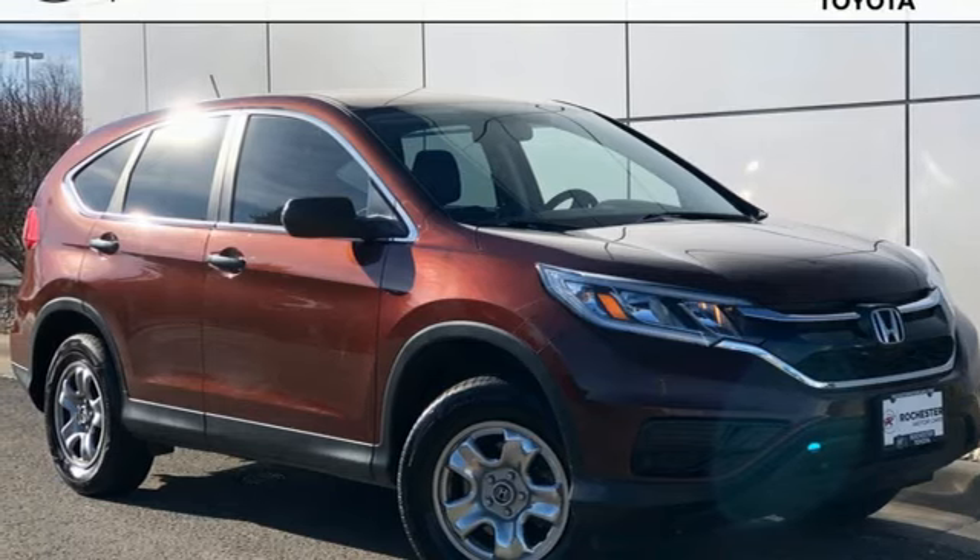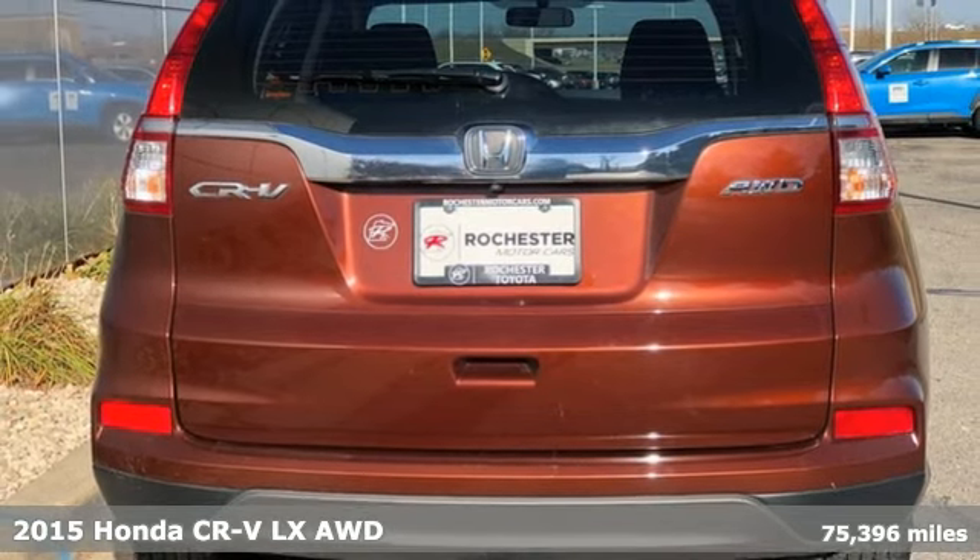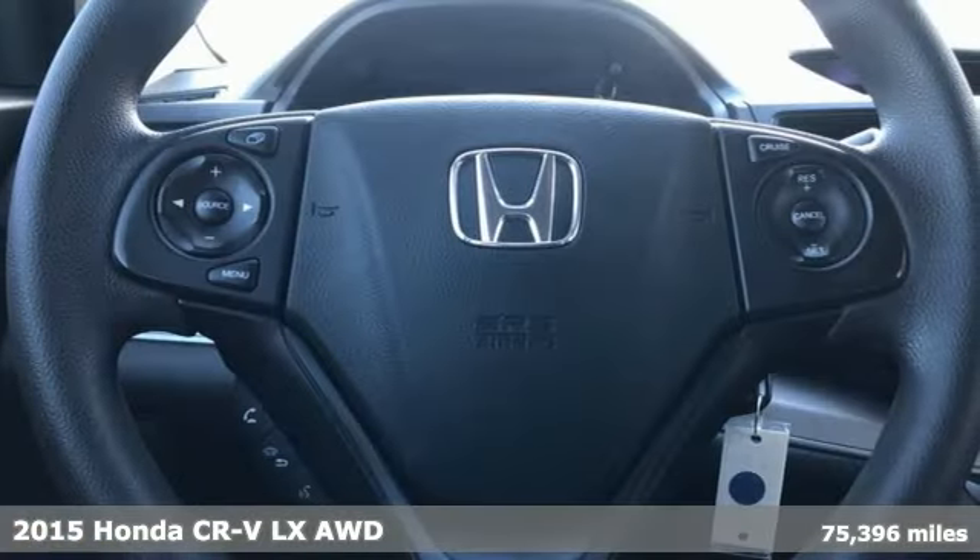Here's a 2015 Honda CR-V. Honda's created some of the most admired vehicles on the planet, and it comes with all the amenities you need.